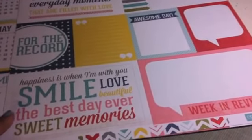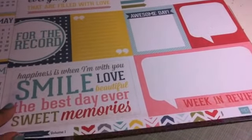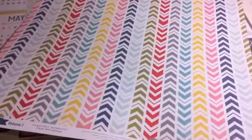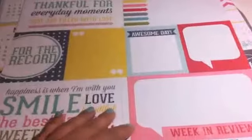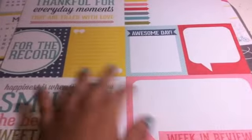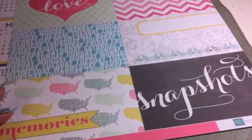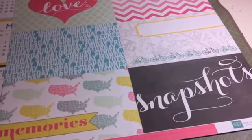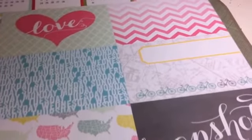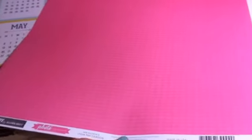This here is by Echo Park again and it's Photo Freedom Volume 1. I wish that I bought two because I really like this paper, but I'll definitely be using this for Project Life. And then this here also is Today's Story by Alison Kraft and it's Echo Park paper. Very pretty colors. I love it.